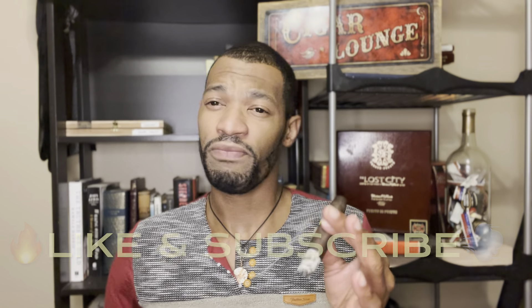I want you all to get one of these in your hands, fire it up, and let me know what you think. Like and subscribe if you haven't already — if you have, thank you. Hit me in the comments, I enjoy talking to you. It's been a great smoking experience. It's like an oxymoron — it's complex but doesn't have a lot of flavors. Mind-blowing.